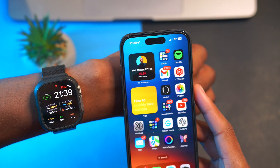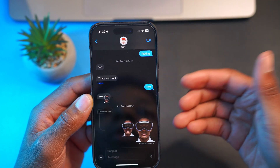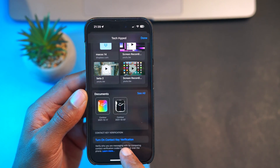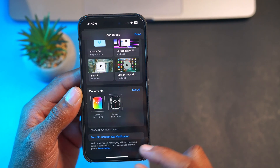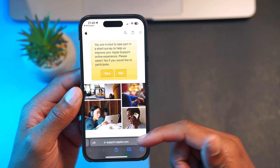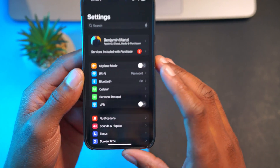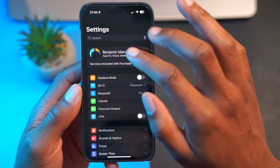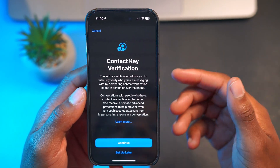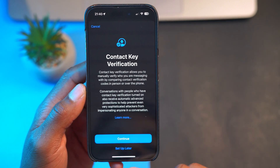The way to activate this feature is easy. On your iPhone, go into Messages and select the conversation you want. Scroll all the way down and you'll see 'Turn on Contact Key Verification.' It says: verify who you are messaging with by comparing contact verification codes in person or over the phone. You can click 'Learn More' to read more about it. You can also access it through Settings — click your Apple ID, scroll all the way down, and you'll see Contact Key Verification. There's a pop-up that explains it allows you to manually verify who you are messaging.